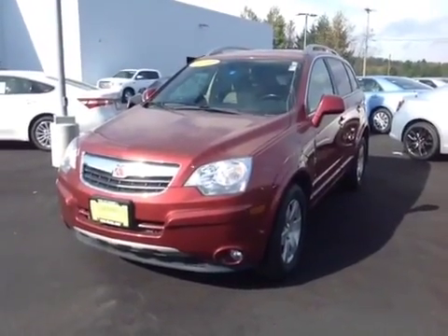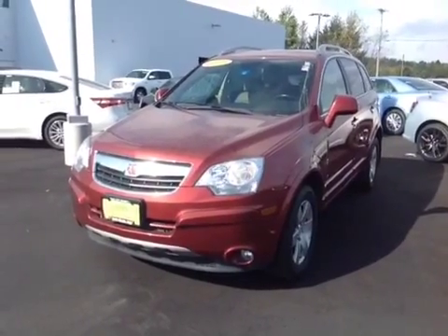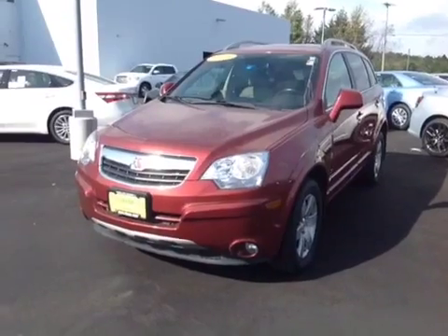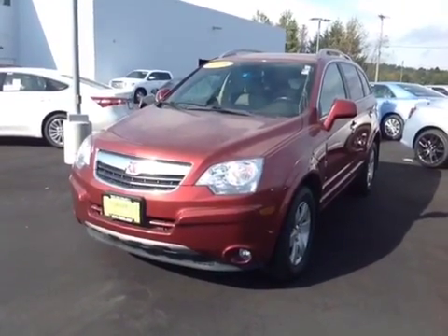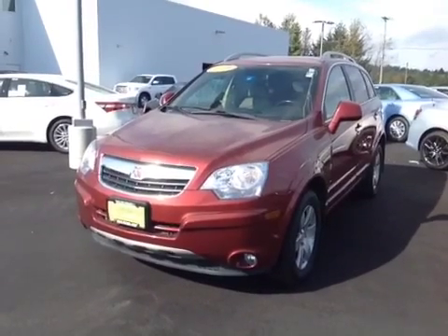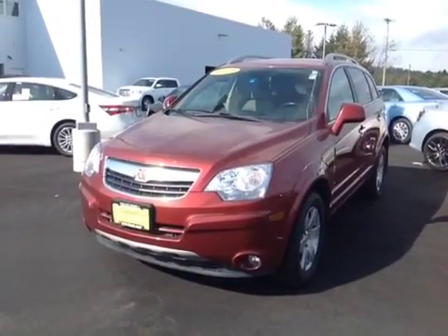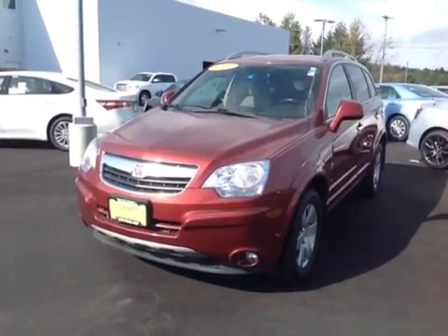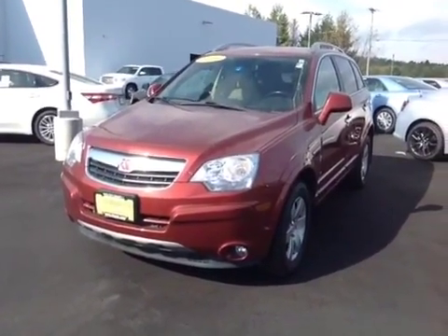So here it is, David. This is a guaranteed pre-owned 2008 Saturn Vue, maroon in color. I want to go over a few of the basics with you, starting with what we have under the hood, which is a very responsive 3.6 liter V6, matched up to a 6-speed automatic transmission with manual mode, so you can go up and down through all six gears for maximum control.